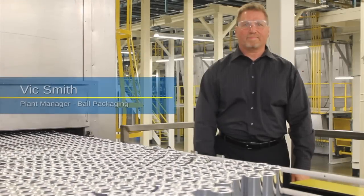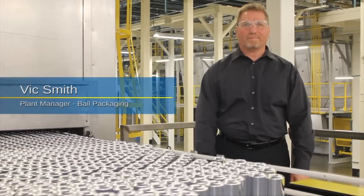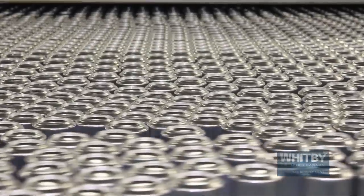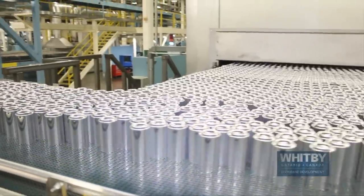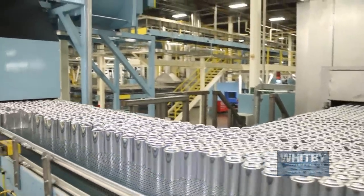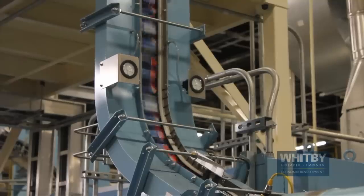At this facility we make the standard aluminum can. It's a 355 mil single serving aluminum container. Our products are in every variety store and beer store. We make beer and beverage cans for Pepsi, Coke, and Slemans. At our facility we run 24 hours a day, 7 days a week. We make about 2.5 billion cans a year. Our lines run approximately 2,000 cans a minute.